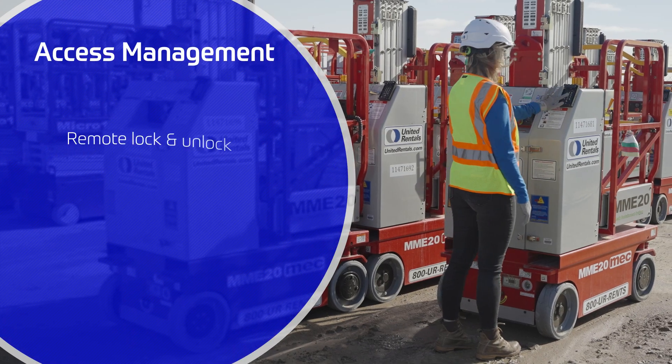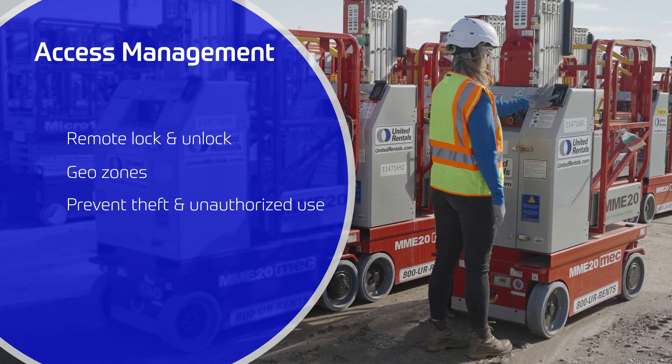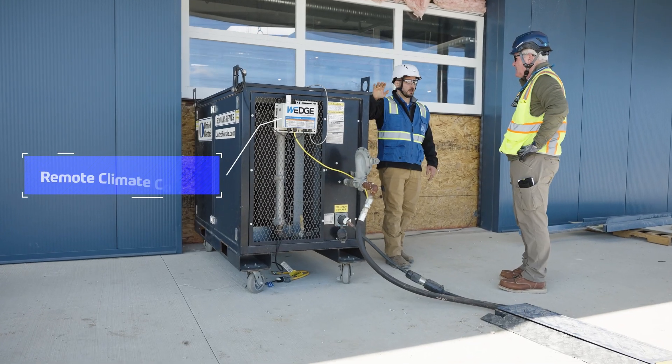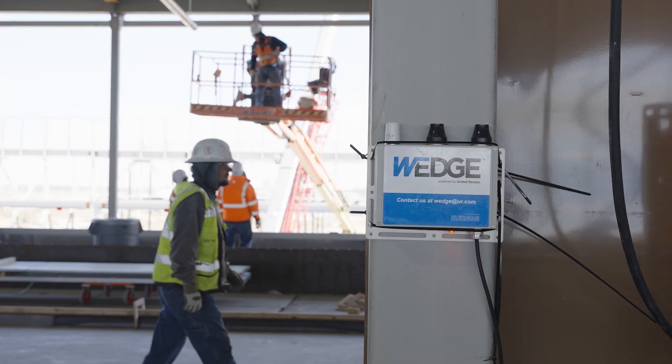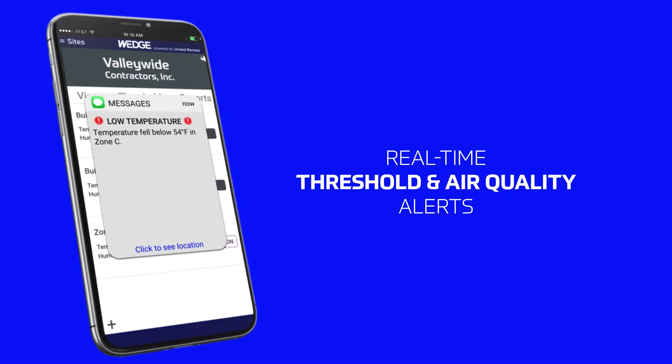You can remotely lock and unlock equipment, or use geo-zones to prevent theft, unauthorized use, and automatically log usage data. Wedge environmental monitoring ensures people are working in OSHA compliant temperatures and humidity,